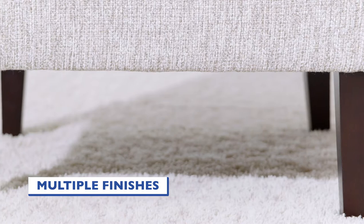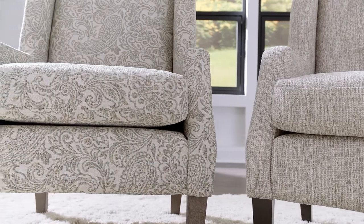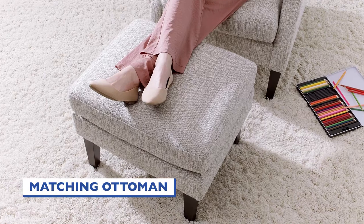The chair's tall tapered legs are available in dark walnut, espresso, and river loom finishes. And this piece can be customized with any of over 700 fabric options, as well as include the matching ottoman.